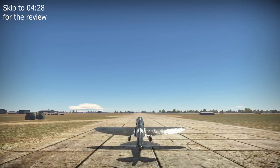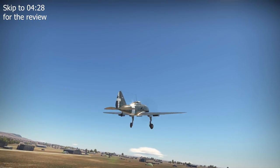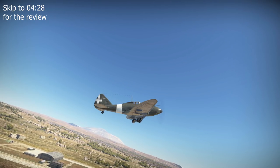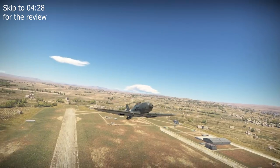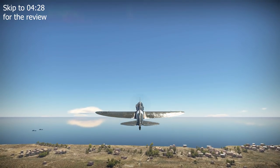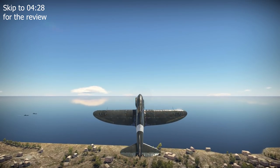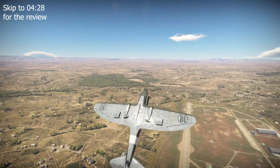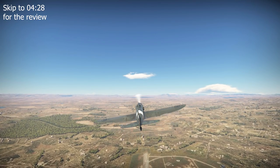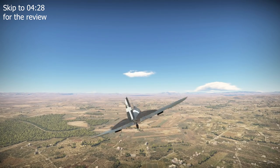When Reggiani's RE-2000 Falco fighter design was rejected by the Regia Aeronautica, the Italian Royal Air Force, in late 1939, one of the main reasons was its 986hp Piaggio P9 radial engine. The engine was perceived to be limiting the aircraft's performance, especially with the arrival of the German Daimler-Benz DB601AA inline engine in 1939. In response, Reggiani set about developing an improved fighter design capitalising on the DB601, produced under license by Alfa Romeo as the RA-1000 RC-41 Mk Ia Monsone, with a power output of 1175hp.